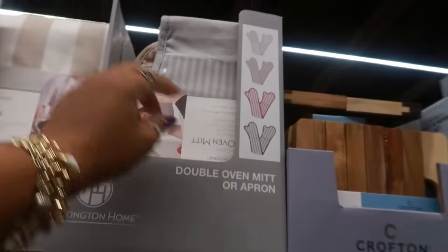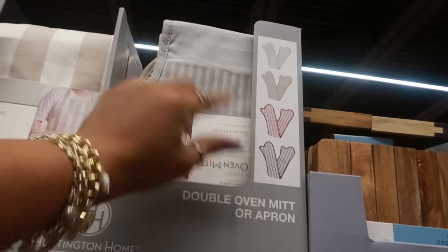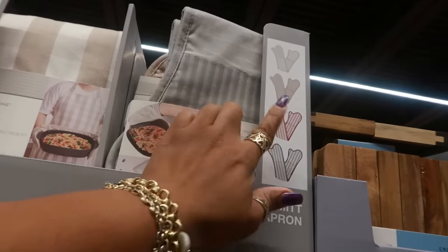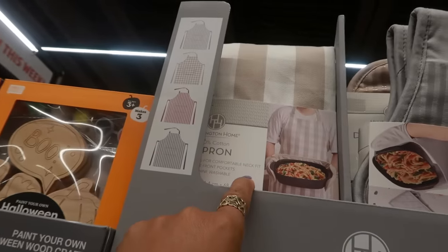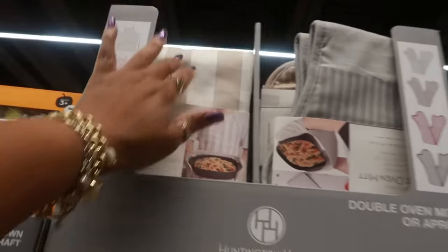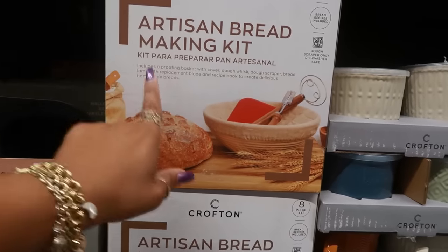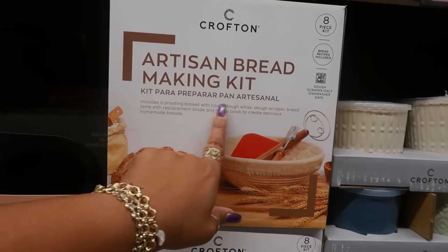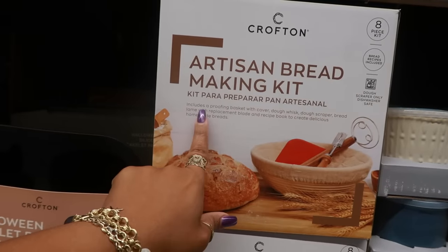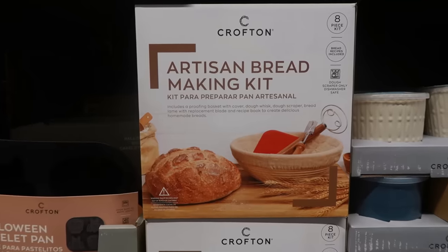Double oven mitt or aprons right here — you have all those colors, the gray, the red, or the solid, some of them have the stripes, or you can get the aprons. Those are $7. Artisan bread making kit includes a proofing basket with cover, dough whisk, dough scraper, bread lame with replacement blade, and recipe book to create delicious homemade breads. $15.